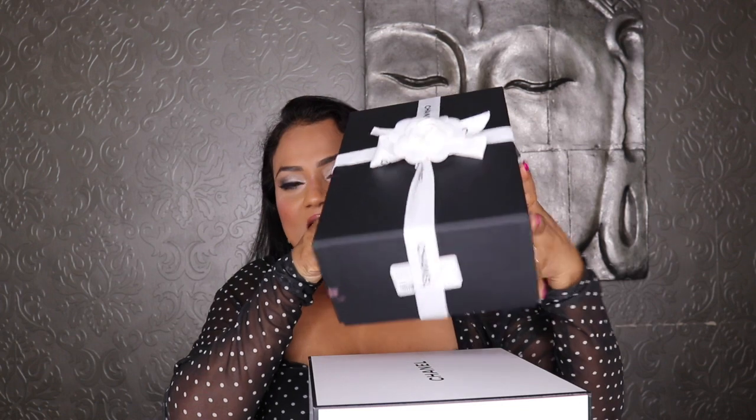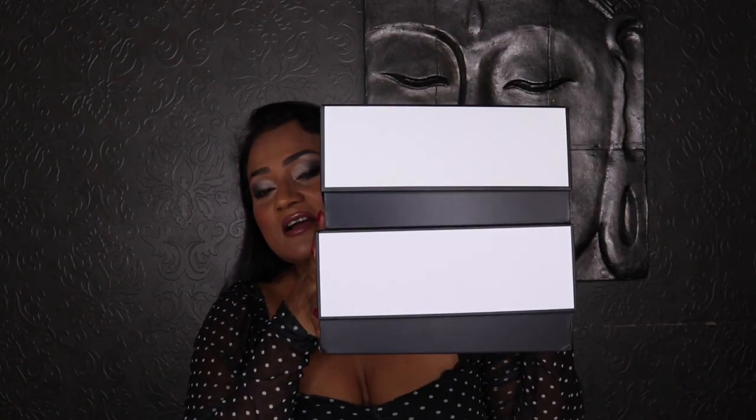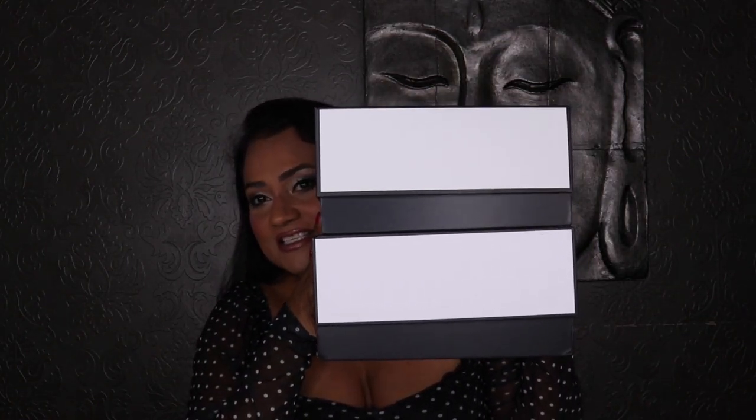The one on top is a bag, so I'm going to leave that for last and start with the other two items, which are also super gorgeous. If you follow me on Instagram, you've already seen these — I posted a small unboxing there first. Instagram always gets the news before YouTube, so follow me there!